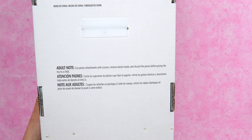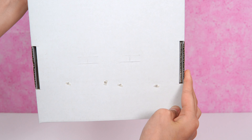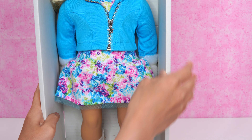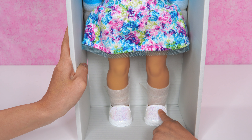Let's turn it around and show you. Right here — there are zip ties. And on the very bottom, there are also two. Then if you look at her shoes on the very bottom, it's glossed over, so the glitter doesn't fall off.